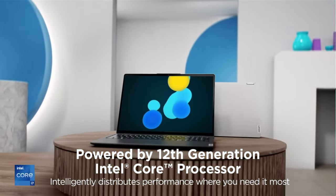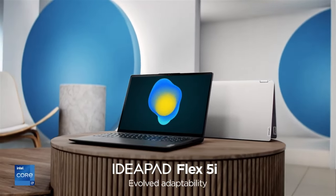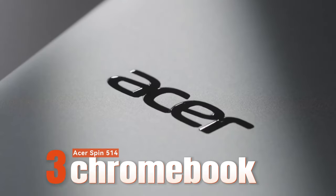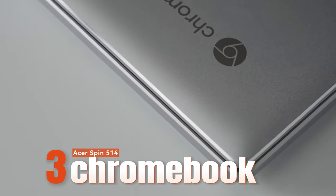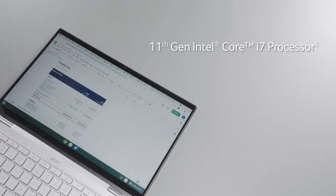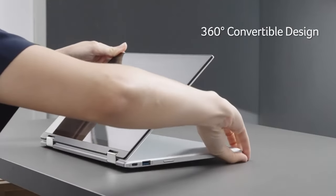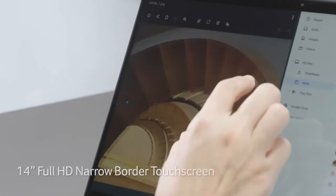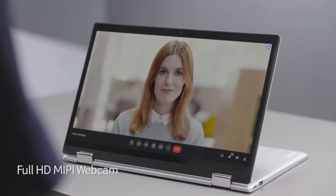Let's move to the Acer Chromebook Spin 314. The latest Intel processor ensures longer battery life and responsive software, ideal for graphics-intensive tasks in classrooms. Its 6mm narrow bezels accommodate a 14-inch Full HD IPS screen for immersive viewing experiences. With up to 10 hours of battery life and a USB 3.2 Type-C port for fast data transfer, it's perfect for on-the-go productivity.